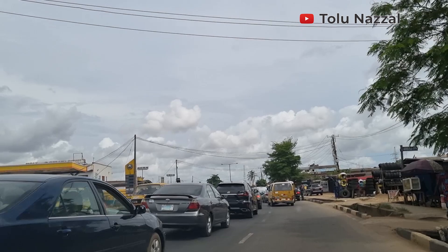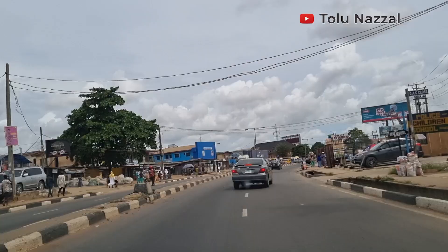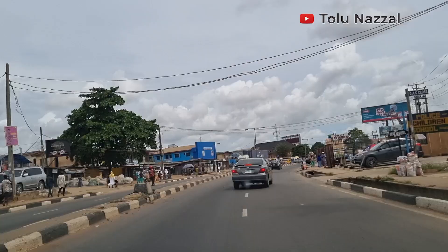We are in Edimo — there's a police checkpoint here. Alimosho is the largest local government in Lagos, with its population in the millions.